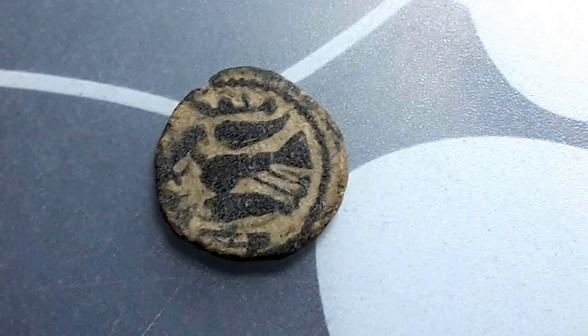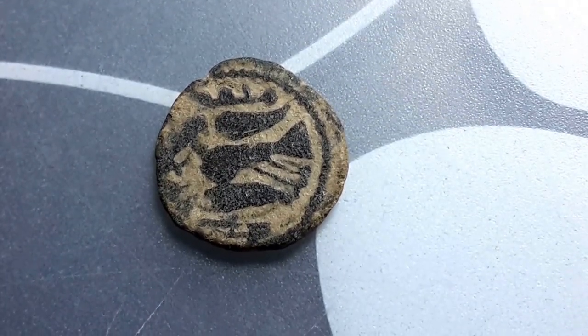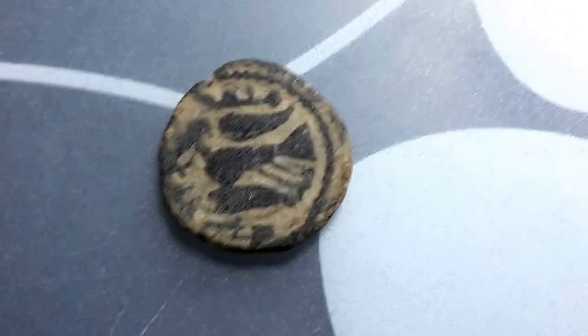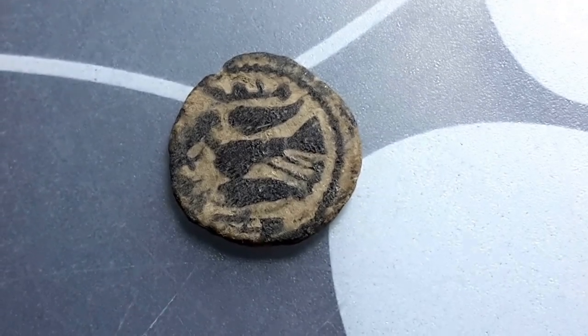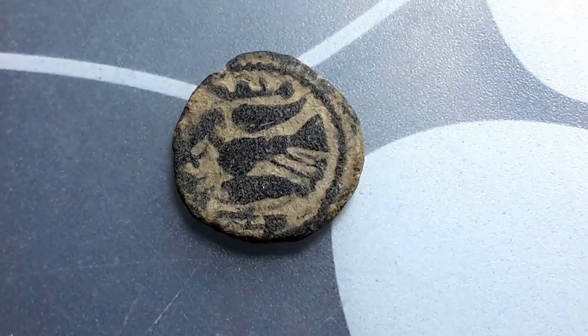This is a coin that was issued in Tiberias, which is now in Israel. And this side has a bird — it could be a duck, it could be a firebird — not too sure what species it is, but anyway.